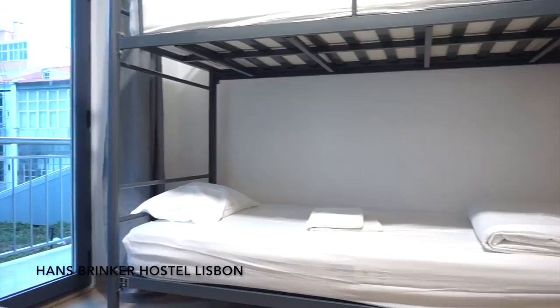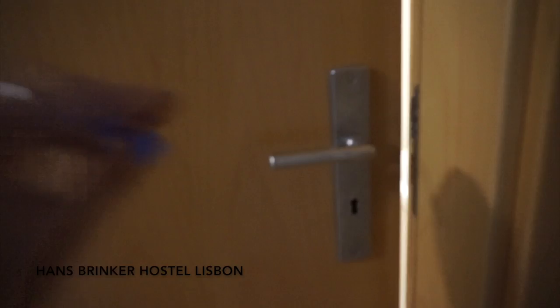Each of the beds have sheets and towels. The towels were a nice surprise because I left mine — I couldn't find it when I was packing. There's also a wardrobe, which I was super surprised at. I've already got my jacket hanging up in there, and there's an ensuite bathroom.